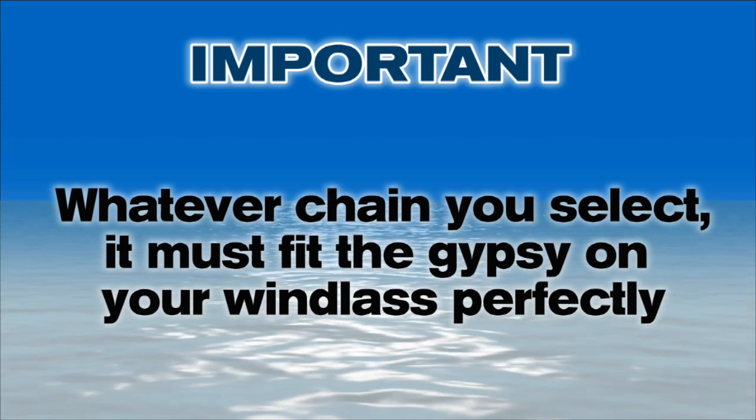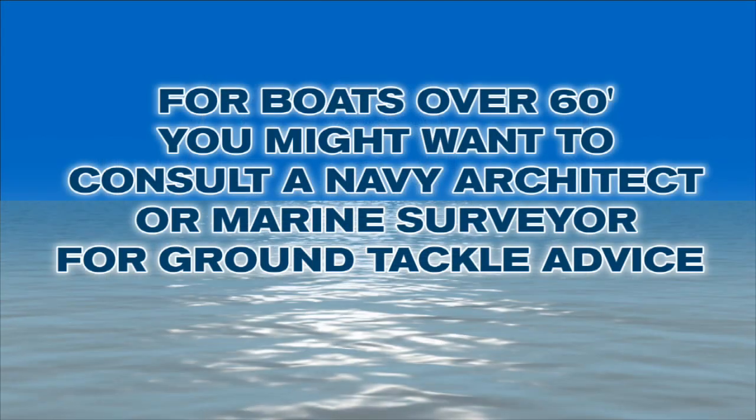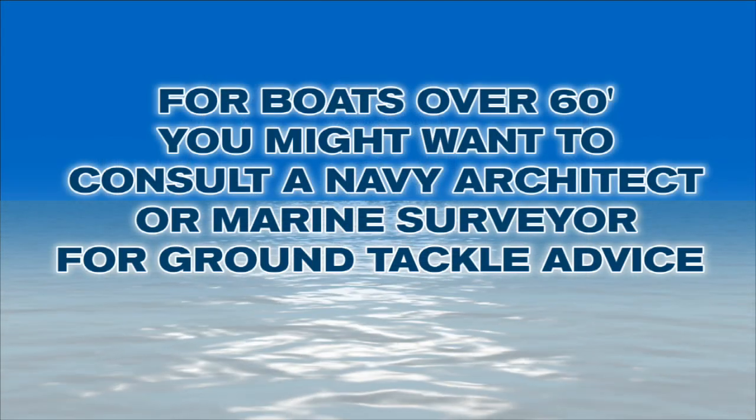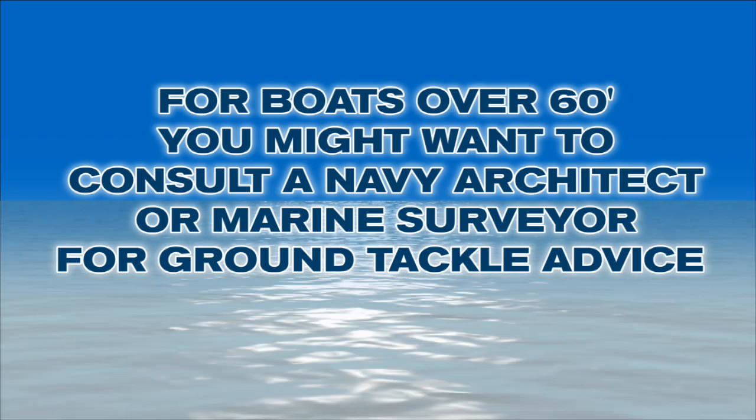You have to have an exact match or the performance of your windlass will be erratic. Matching anchor chain to a specific vessel can be challenging, since the windage of the vessel is probably the key determining factor, and windage is hard to determine. You might want to consult a naval architect or marine surveyor for advice on how to size ground tackle on boats over 60 feet or so. The West Marine Annual Catalog and West Advisor articles have suggestions on how to size gear on boats up to about 60 or 70 feet.